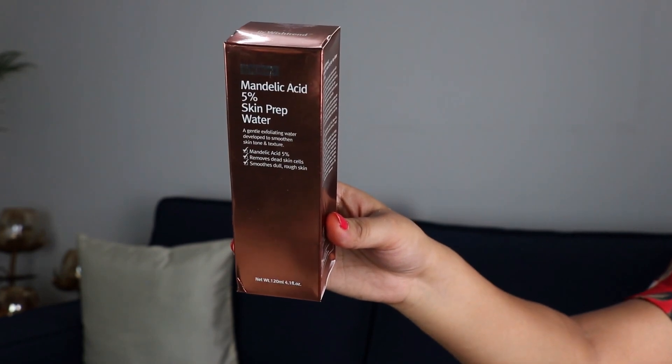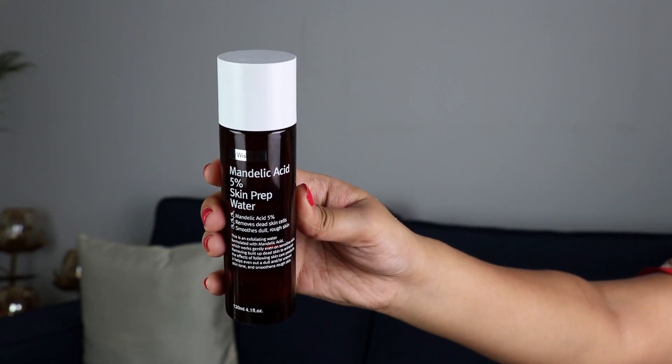Then we have Wishtrend's Mandelic Acid 5% Skin Prep Water. I've never used it but I've heard such great things about it. For all my girls who have sensitive skin and can't use regular AHAs and BHAs, this is your best friend. Mandelic acid is also an alpha hydroxy acid but it's milder than glycolic acid, so if you're looking for a gentle exfoliating toner, buy this right away. However, if you have extremely sensitive skin, do a patch test before using it on your face. After cleansing, apply this all over your face with a cotton pad — it helps remove dead cells and smoothens and brightens your complexion. You can use it 4-5 times a week, but don't mix it with other exfoliators and always wear sunscreen.